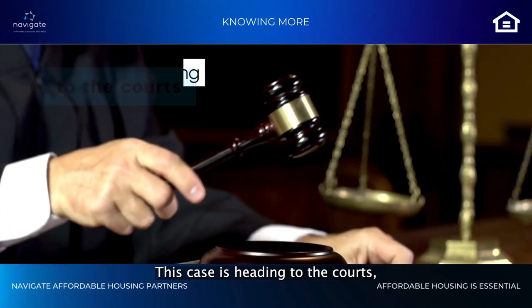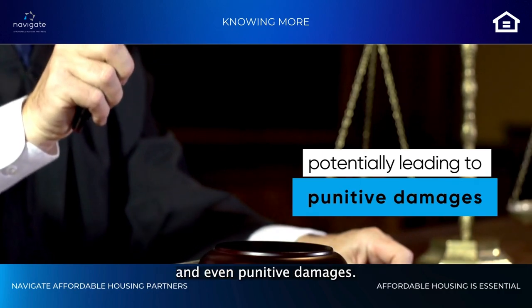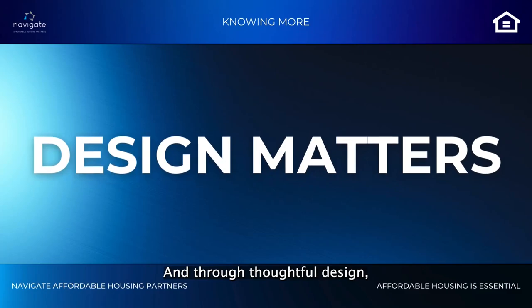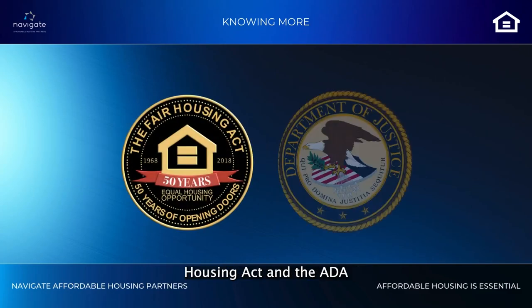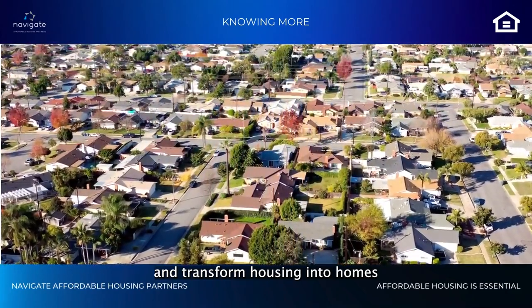This case is heading to the courts, potentially leading to legal fees, fines, and even punitive damages. Design matters — and through thoughtful design, we can bridge the ideals of the Fair Housing Act and the ADA and transform housing into homes for everyone.